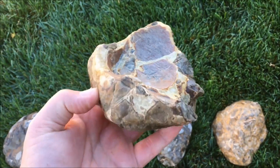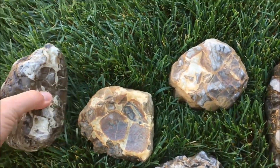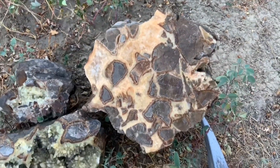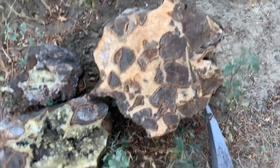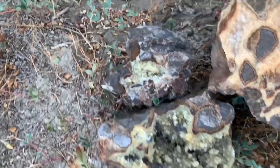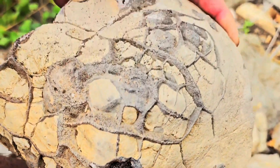These nodules formed millions of years ago in sedimentary clay deposits. As the mud dried and shrank, cracks formed, later filling with mineral-rich fluids that crystallized into calcite and limestone. What looks dull and lifeless outside hides a perfectly structured interior shaped by time and pressure. Found in Utah and Canada,